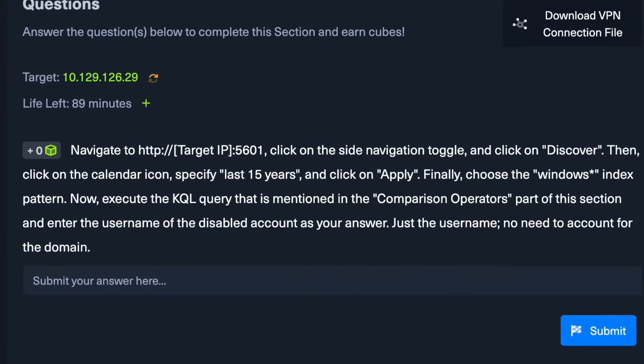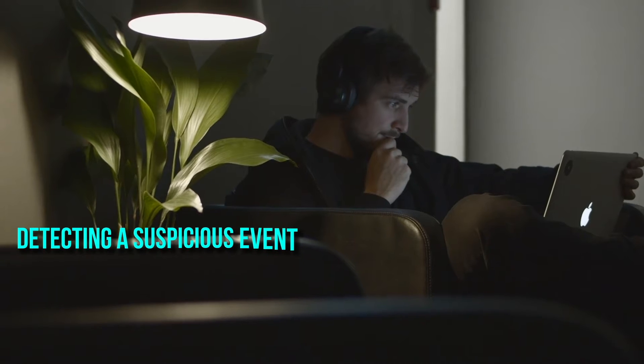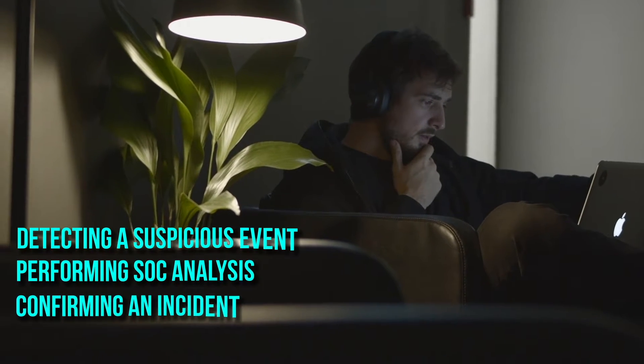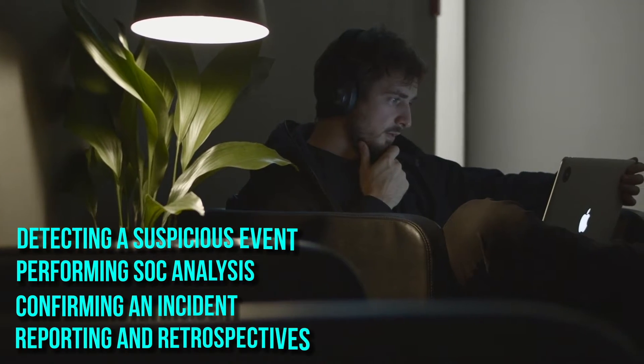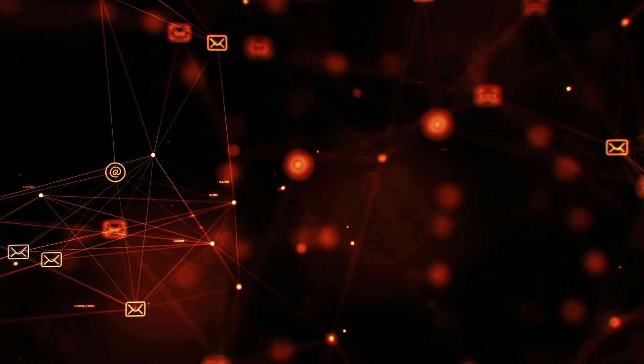You'll start out learning about the incident handling process, going through interactive questions covering everything from detecting a suspicious event, performing SOC analysis, confirming an incident, and then finally reporting and retrospectives. This is one of the most important skills as an SOC analyst, especially for tier one SOC analysts, where you'll really be spending a lot of your time going through analysis, looking at logs, reviewing for any suspicious events or anomalies, and knowing the basics of the incident handling process.